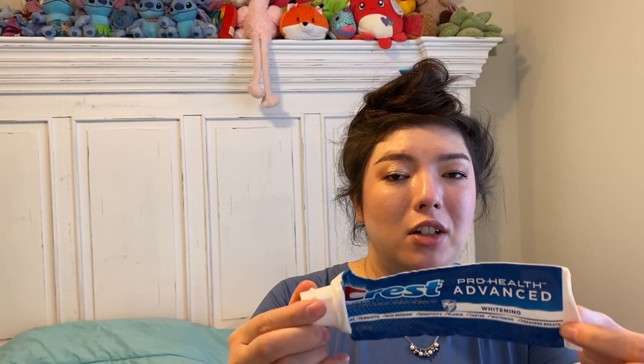We have a Crest Pro Health Advanced Toothpaste, 6-ounce container. I've switched to Arm & Hammer, so I don't plan on buying Crest right now. But if I couldn't get Arm & Hammer, I would get Crest.